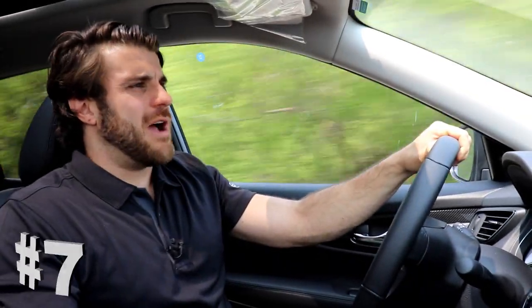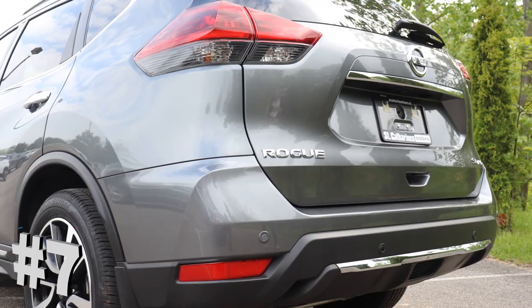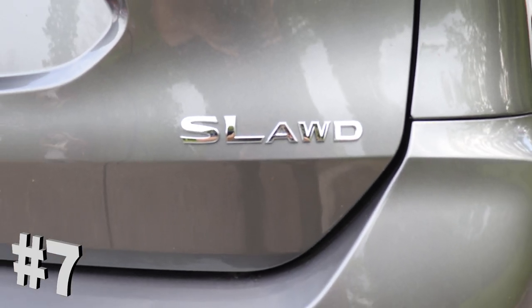Coming in at number 7 is the Nissan Intelligent all-wheel drive system. This is really effective for someone up here in Canada like me — it really helps on the ice and the snow and the sleet when you're slipping and sliding.